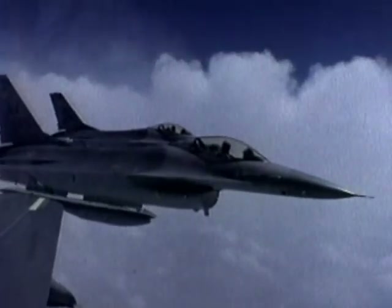Designed to out-turn, engineered to endure, and armed to dominate — the F-16 means air supremacy.